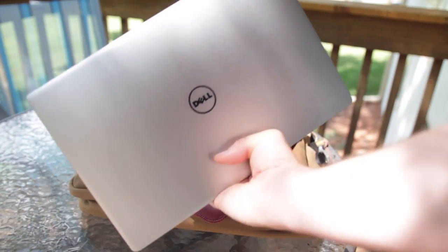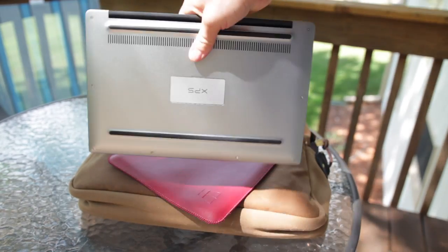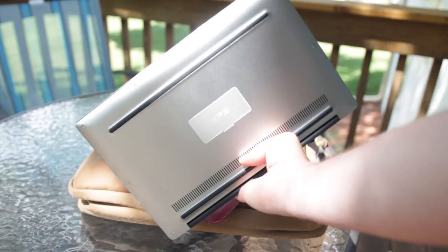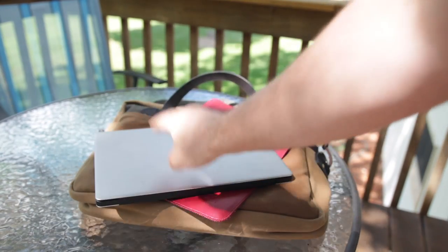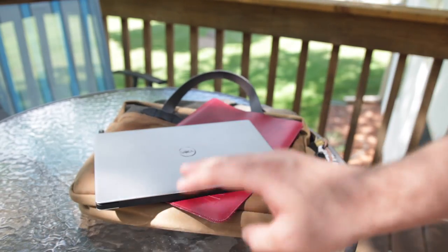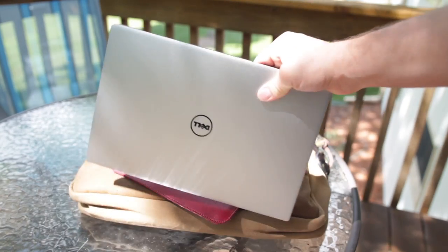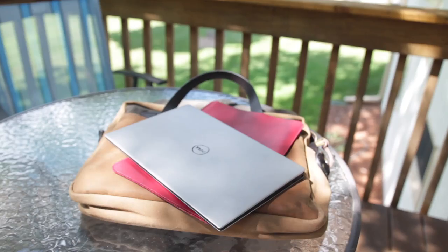If any of you are wondering what kind of computer I'm rocking these days, this is the Dell XPS 13. It's using the i5 processor and it does have the matte screen, which is my preference — I don't need the touchscreen. It is fantastically compact and a very solid PC alternative to a MacBook. So far it has been absolutely killer and works fantastic for my uses.